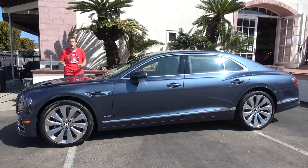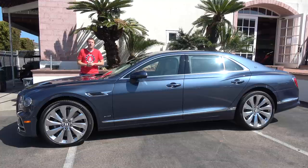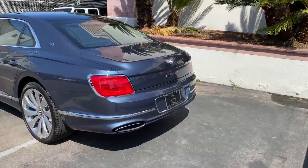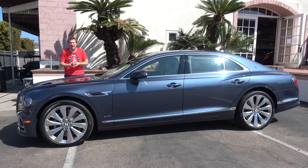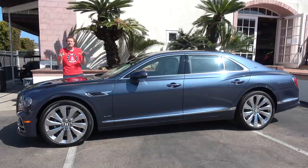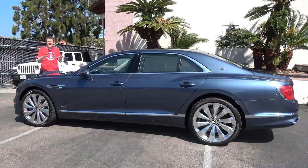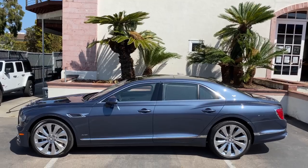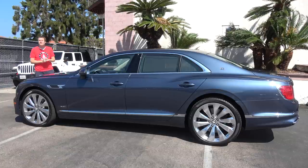While a V8 model is surely on the way in the future, you can only get it with a twin-turbo 12-cylinder that makes about 625 horsepower and about 665 pound-feet of torque. Those are huge numbers, and they send this car from zero to 60 in 3.6 seconds and to a top speed of 207 miles per hour — higher than the Ferrari F40. The other big news is that it's bigger than before, five inches longer than the outgoing model, which means more interior space and room for crazy luxury items.